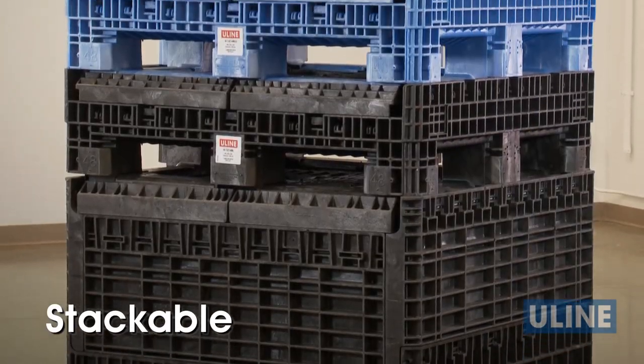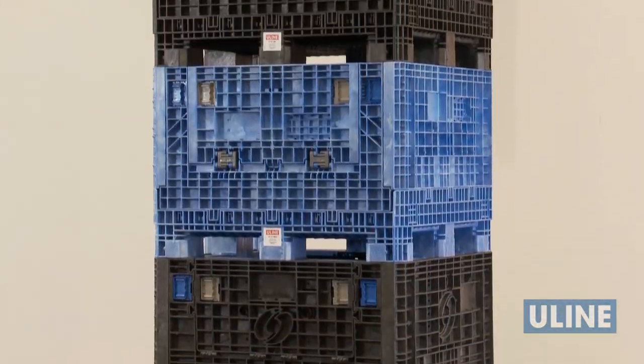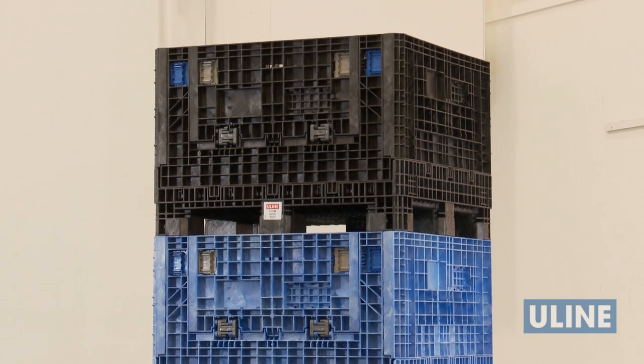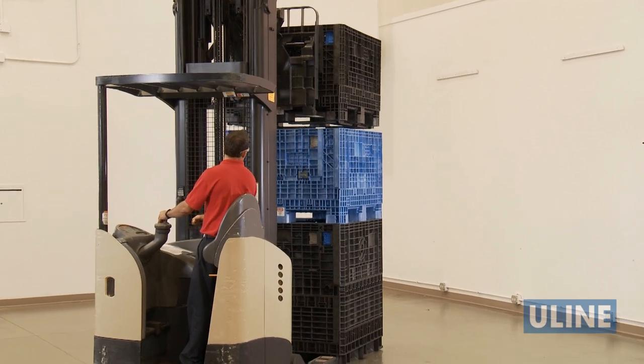Uline collapsible bulk containers are also stackable in both the collapsed and upright positions. Once filled with product, bulk containers are stackable up to four high, helping you save plant floor space and return shipment freight by cubing out trailers.